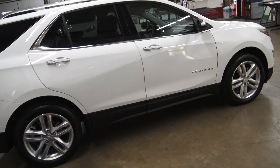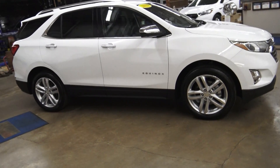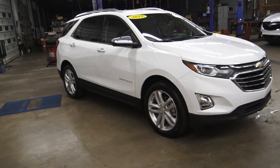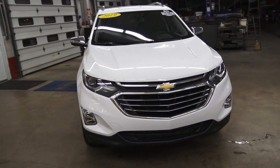It's one owner with a Clean CarFax and has only 10,000 miles. Bumper-to-bumper warranty to 36,000 miles and factory powertrain warranty to 60,000 miles.